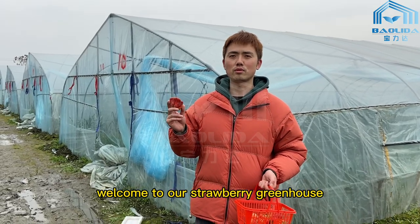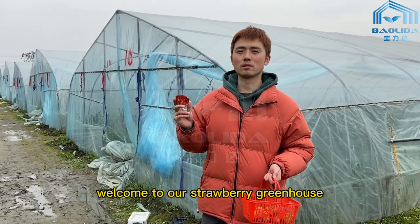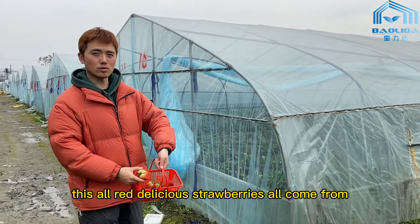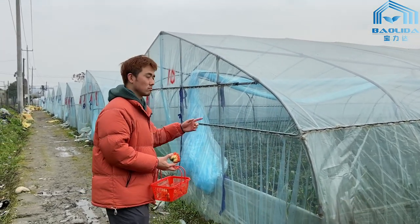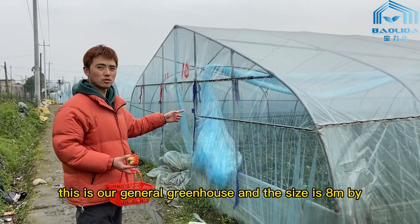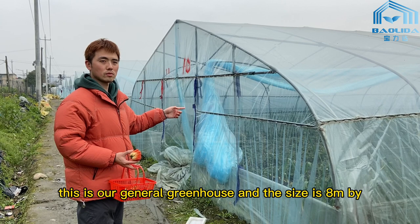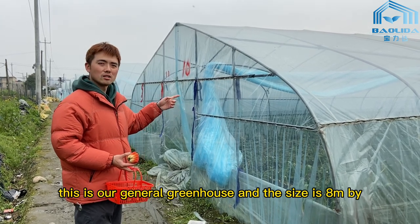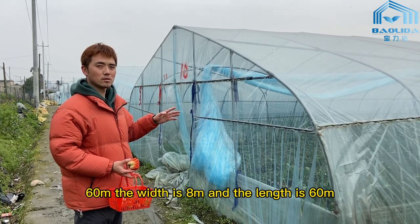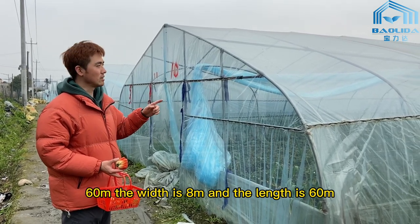Hello everyone, welcome to our strawberry greenhouse. These red delicious strawberries all come from this single span greenhouse. This is our general greenhouse — the size is 8 meters by 60 meters, with a width of 8 meters and a length of 60 meters.